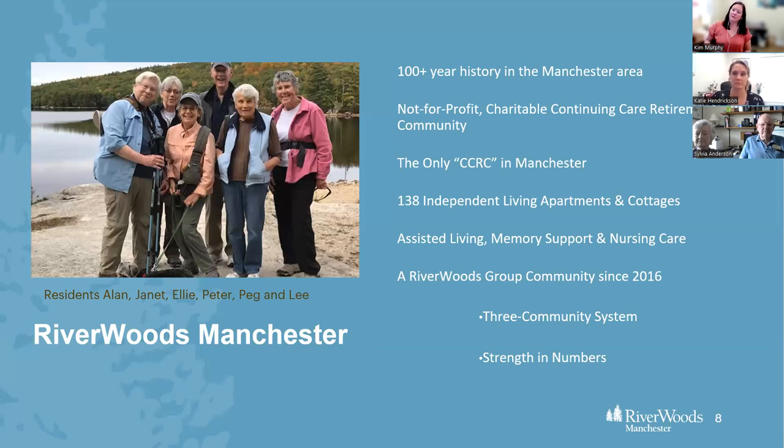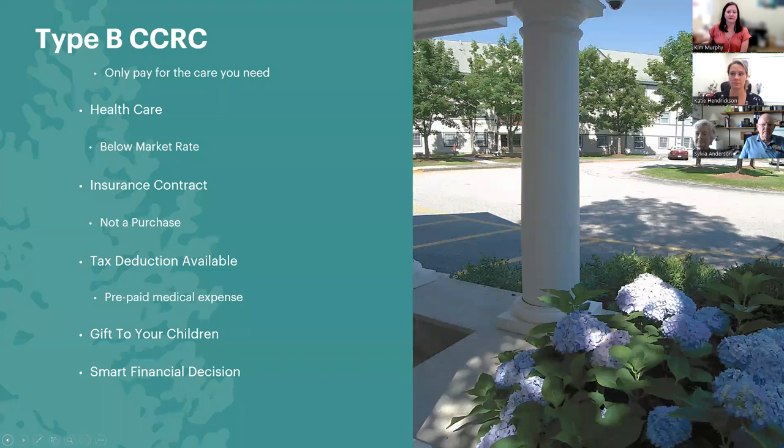We are part of a three-community system, which means we have strength in numbers. Because we're part of a system and not an independent single-plant community, we have the financial and staffing strength of a group. We are a Type B CCRC, meaning you only pay for the care that you need. It is an insurance product — it's not a real estate transaction. Because it's considered long-term care insurance, you're prepaying for your future health care needs. A portion of your entrance fee and monthly service fee every year is tax deductible.